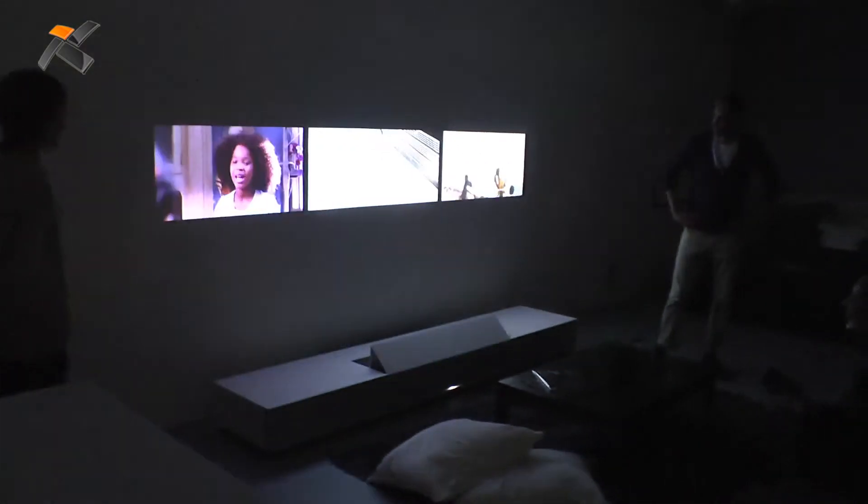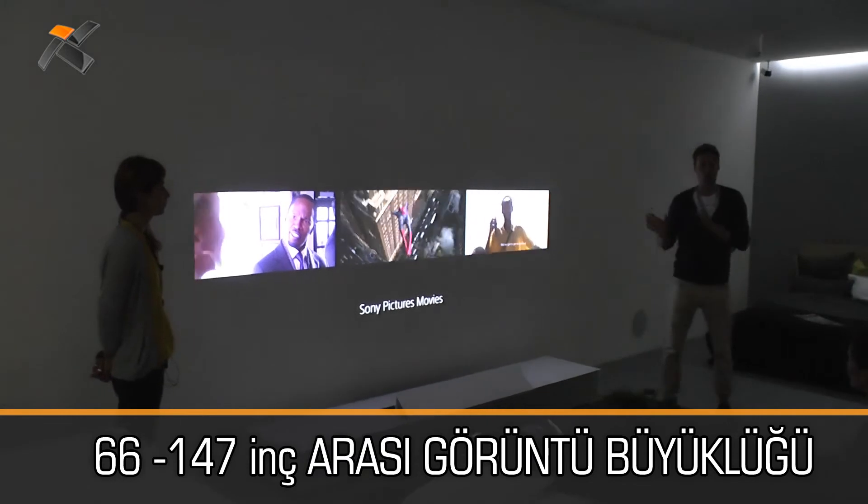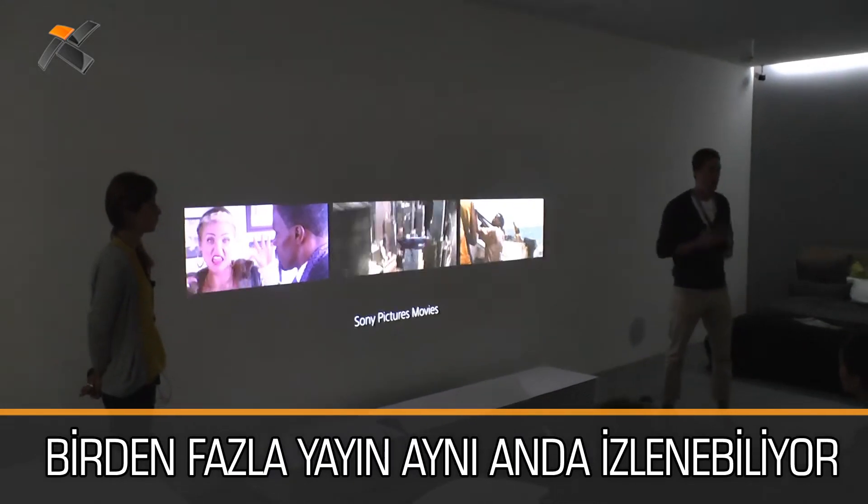How'd you like that? It enables us to see different contents like movies on this huge 147-inch screen very easily.